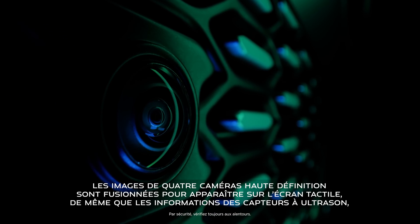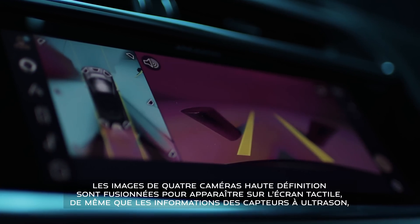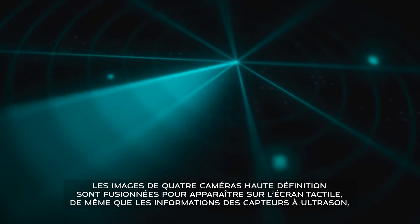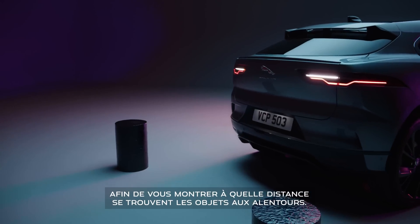Images from four high definition cameras are fused together and shown on the touchscreen, along with information from ultrasonic sensors showing how close you are to nearby objects.